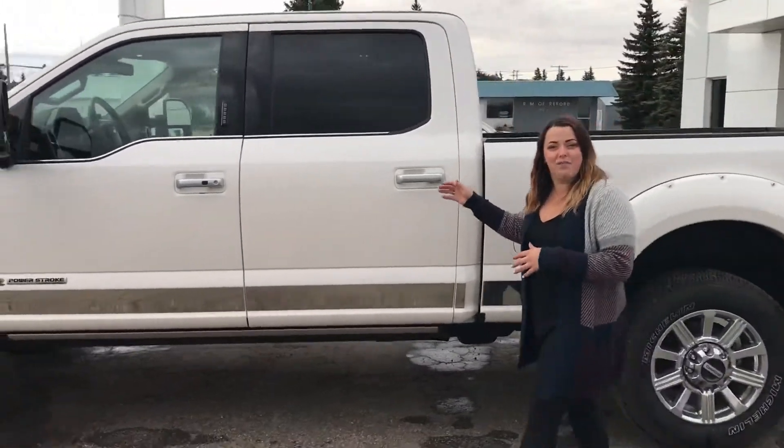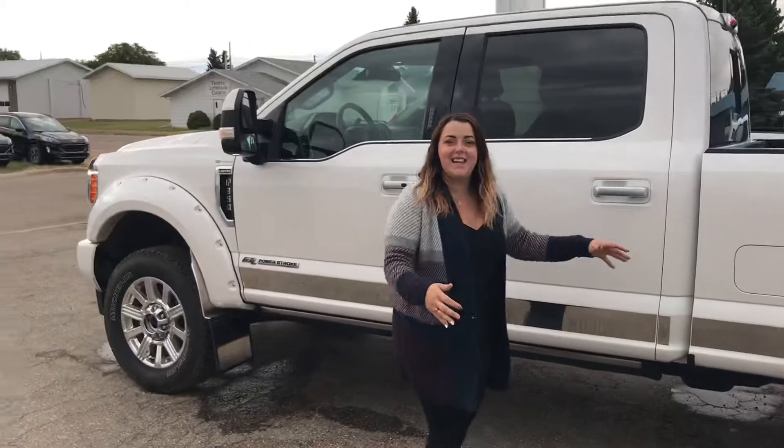Come see us today. Drive a little, save a lot.